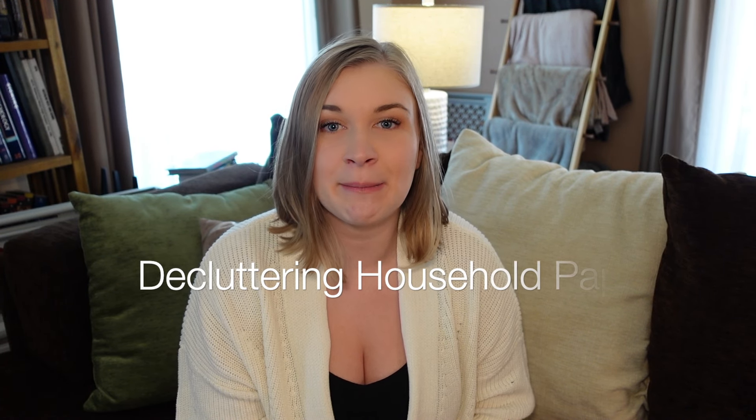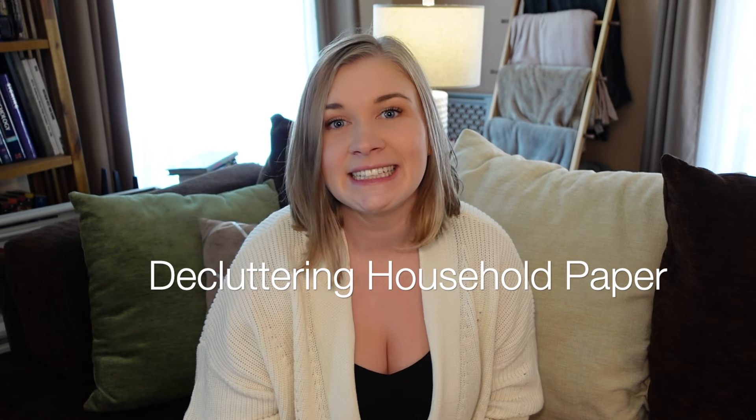Hey friends, it's Abby from Chic Peach and today we're going to be talking about decluttering paper from your household. This has been a highly requested topic. In some of my videos I do show you how I declutter things, but because a lot of paper in a household can contain private information, I'm not going to show you exactly how I declutter some things. Instead, we're going to talk about reducing the amount of paper traffic that comes into your home — and to me, that is the first step.